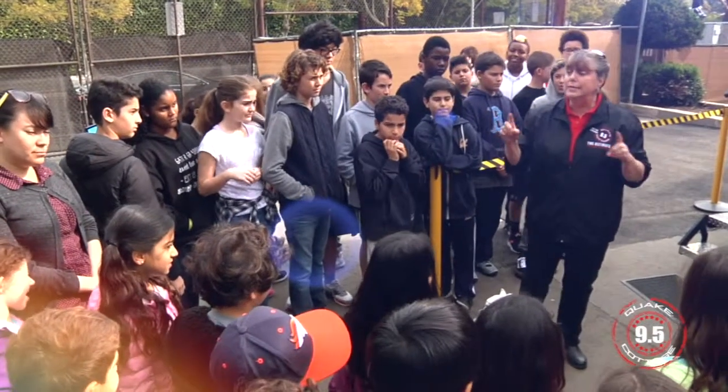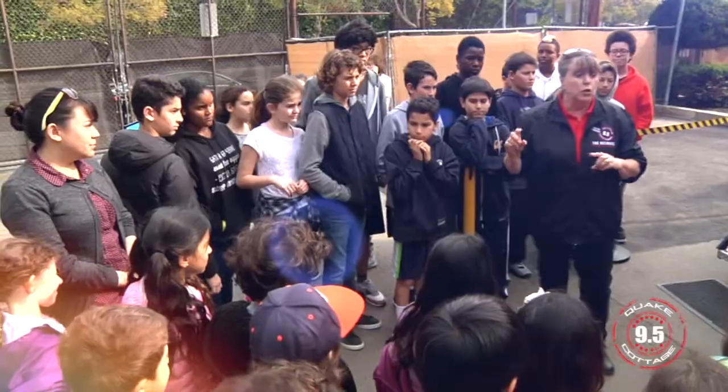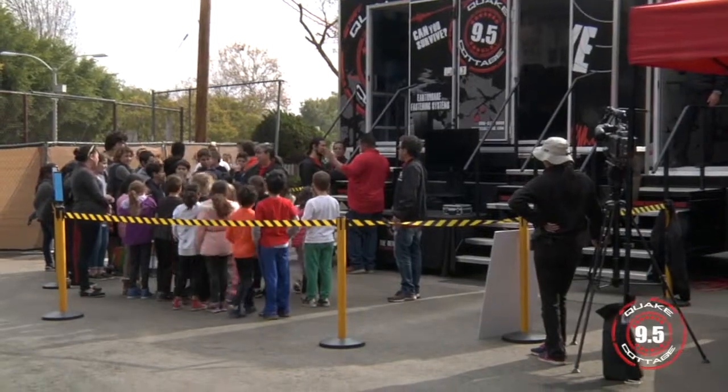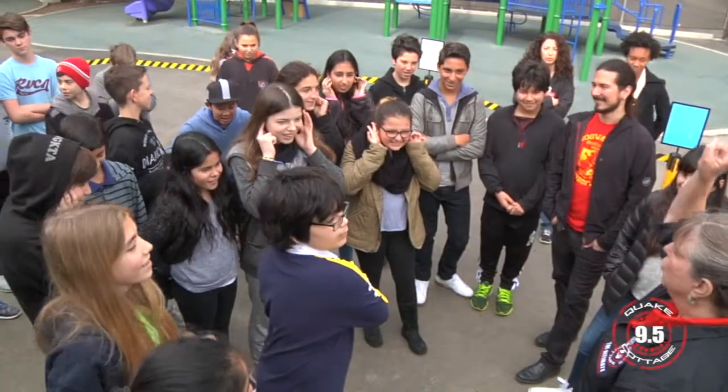So this is how you tell your adults that you're okay. You yell, as loud as you can: I'm here. One, two, three.